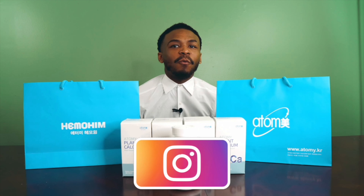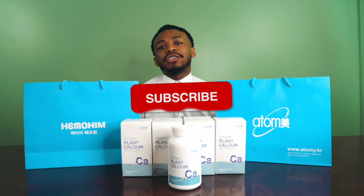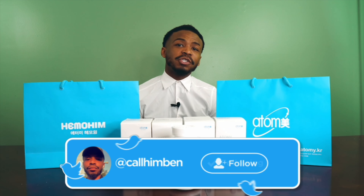Thank you everybody for watching. Again if you guys liked please hit that like button. If you'd like to subscribe, where we'll post videos every week on why we love Atomy so much, please do so. This is Benjamin again with the Age of Atomy.